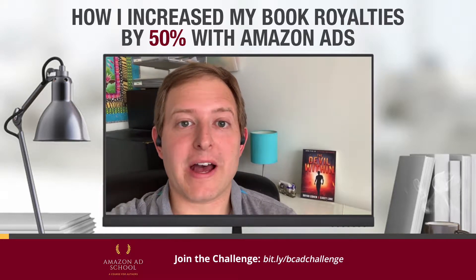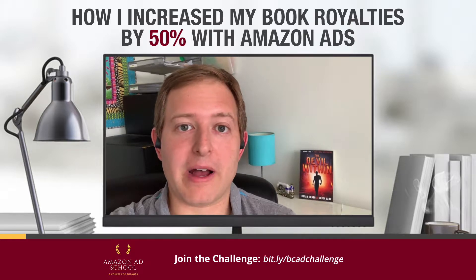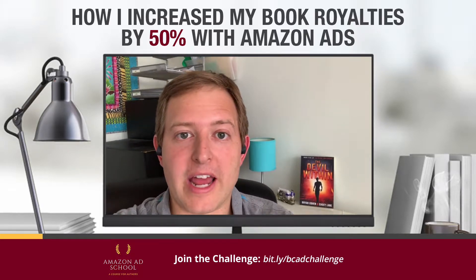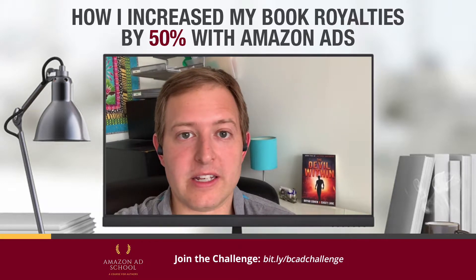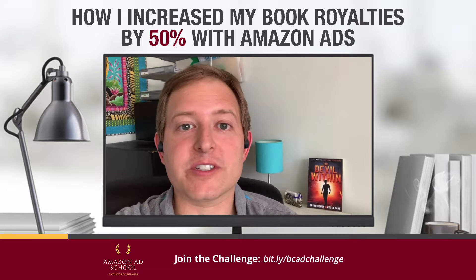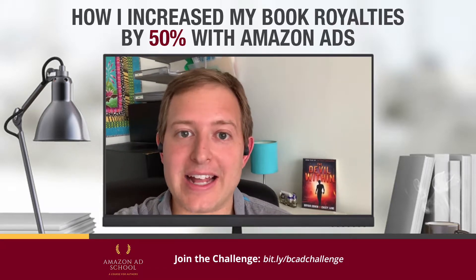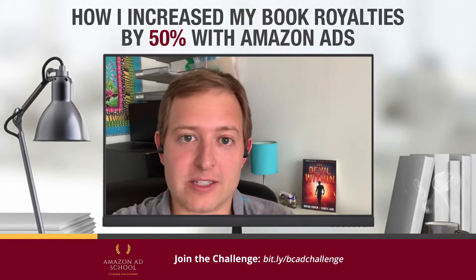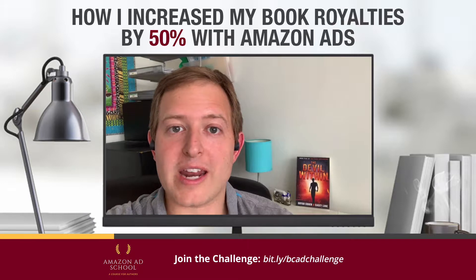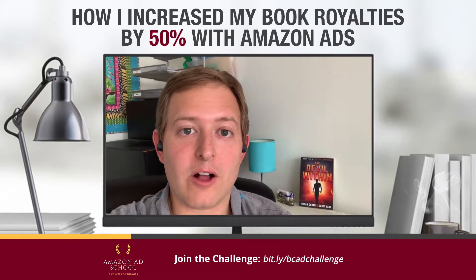I've been getting a lot of questions about how I increased my book royalties this year by 50% from using just Amazon ads. The three things I did: one, I really started focusing on creating more ads every week. Amazon needs a lot of ads — a lot of targets, either keywords or categories. Just creating more and more ads has improved my chances of succeeding.